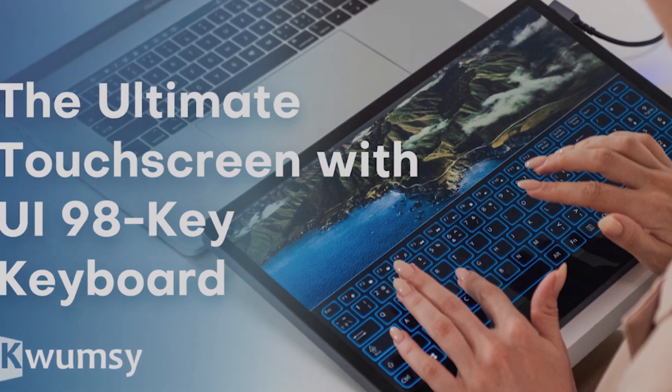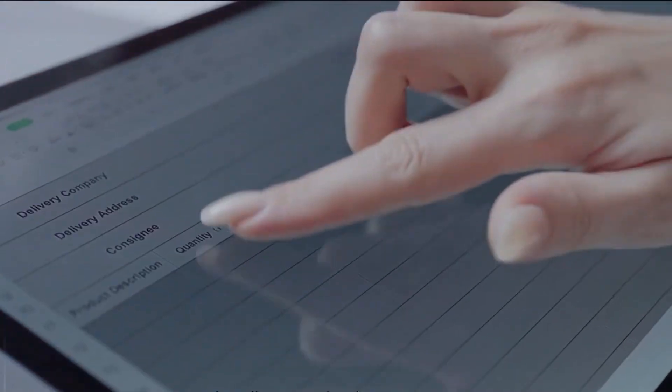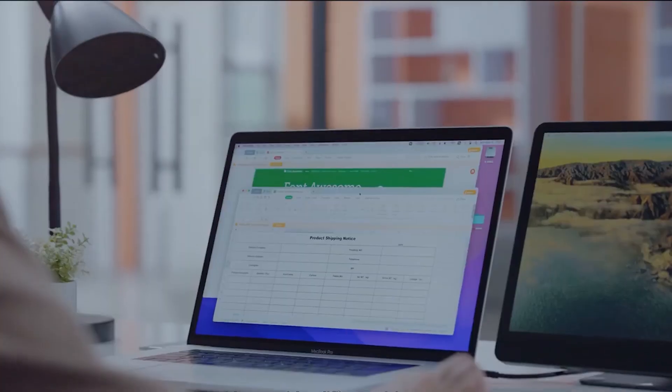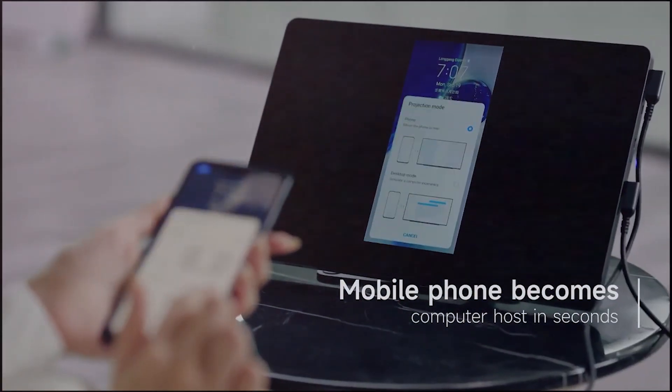One of the biggest benefits of the Qwumzy KX Touchscreen is its versatility. It can be used for a variety of different tasks, from browsing the web and checking emails to managing your calendar and editing documents. With its powerful processor and ample storage, you'll have all the computing power you need right at your fingertips. It's available for $233 on Kickstarter.